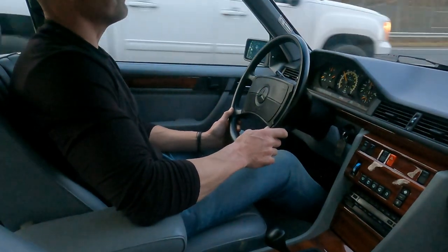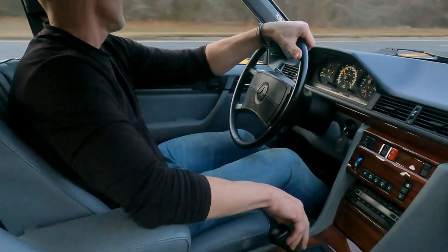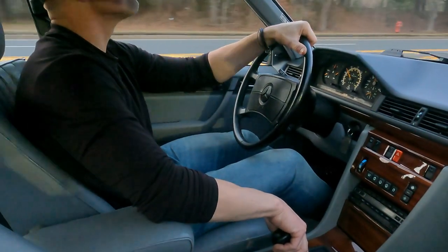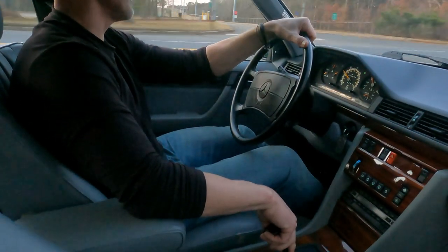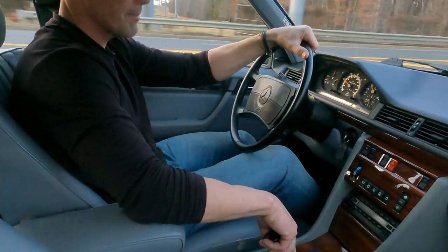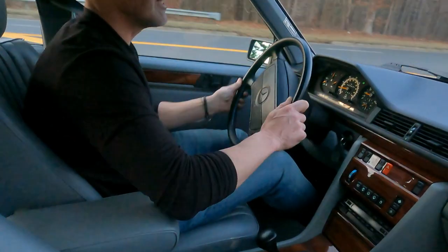Cosmetically, you'd be hard pressed to find a nicer example. As you can see, the car tracks down the road beautifully, nice and quiet in the cabin, and all the power options function as intended.